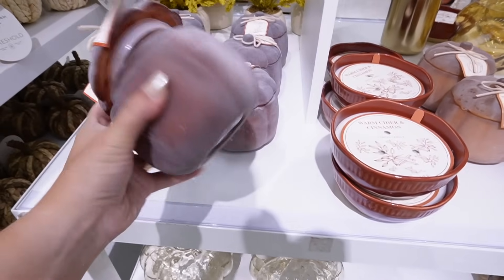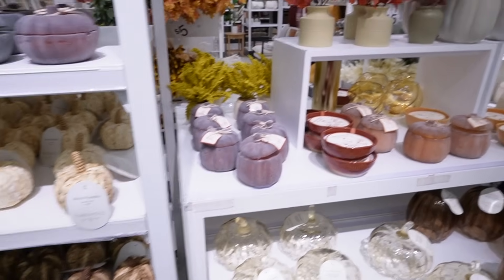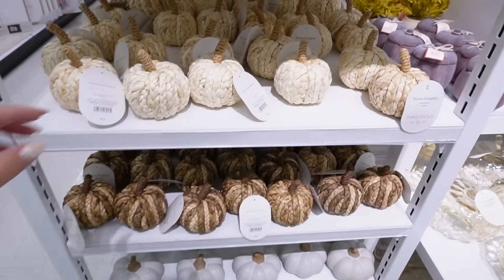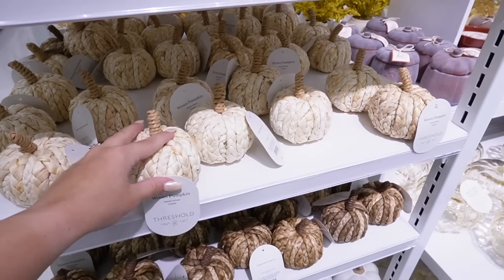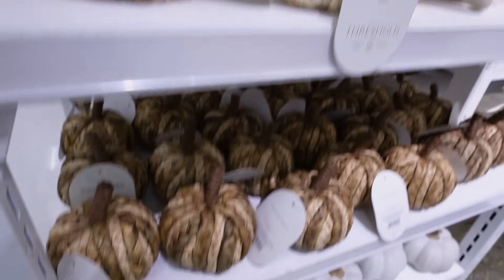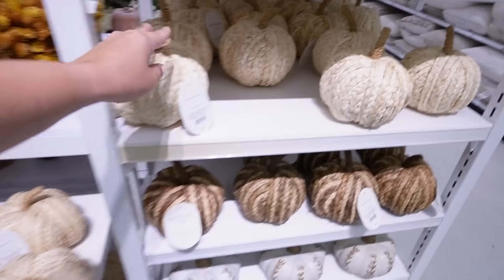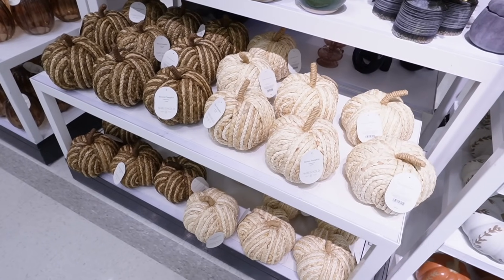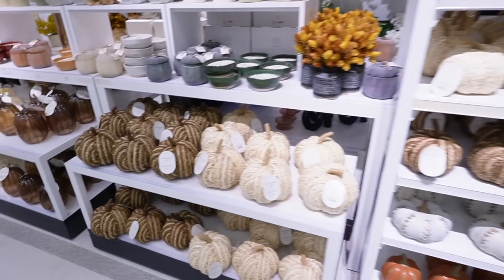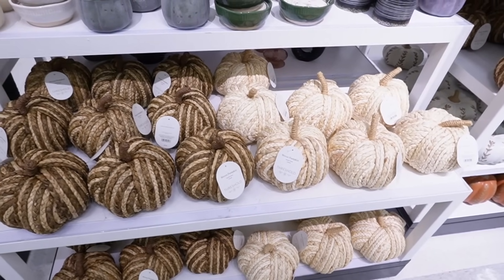The larger candle size is fifteen dollars. Then we also have the woven pumpkins, which come in two or three different sizes — five, ten, and fifteen dollars. They come in a light woven as well as dark. The small size is five, the medium is ten, and the large is fifteen. So if you love the woven pumpkins and haven't gotten them in the last few years, now is your chance to snag them.